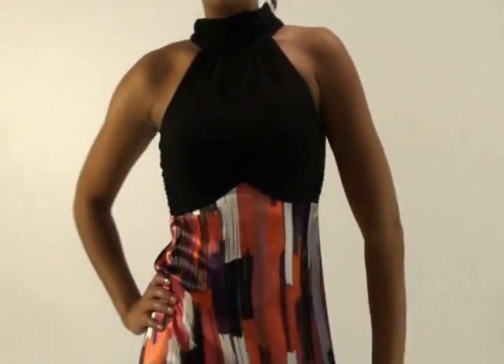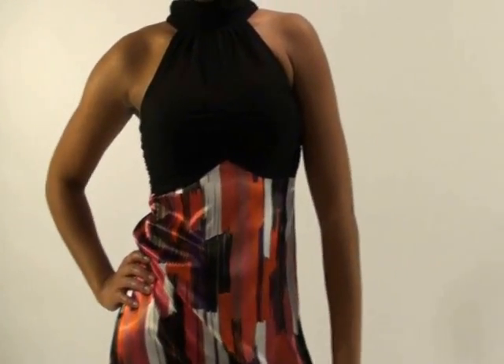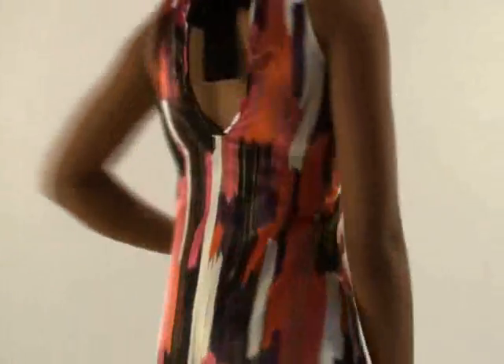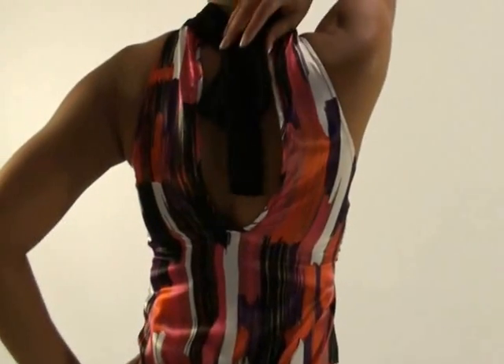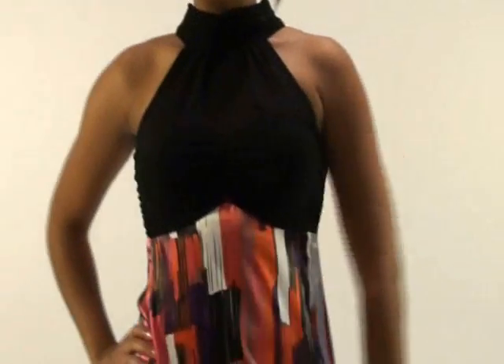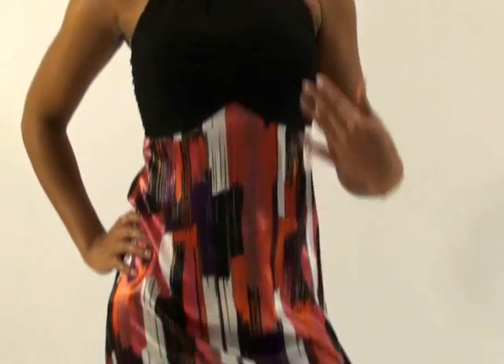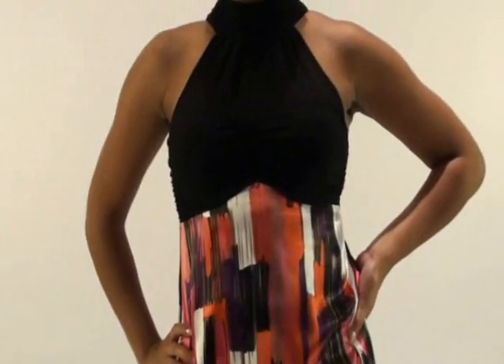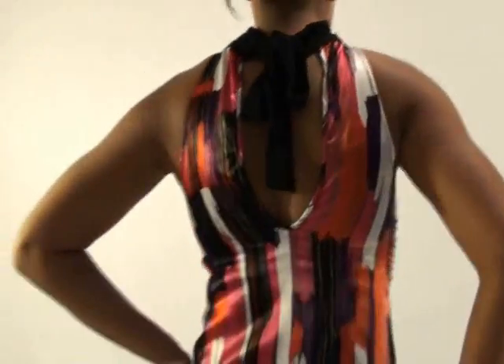Here we have a multi-print dress in red with a sheer neckline up here at the top. Here it is from the back — as you can see it ties in the back with a little cute bow. This dress also comes in a multi-color pattern with blue and pink. This dress is great to go out with the girls, go out for a night of fun at the club. This dress is $20.99.